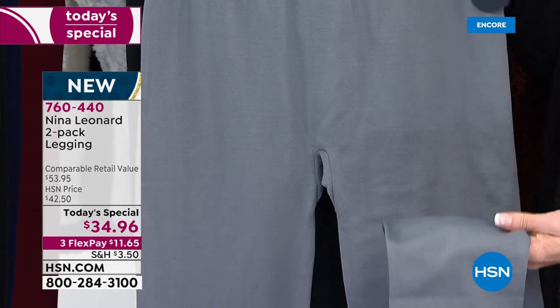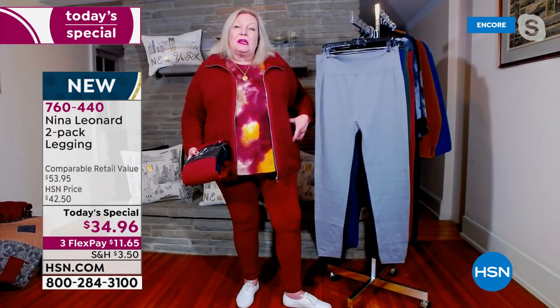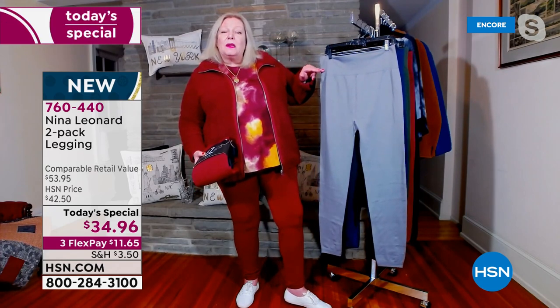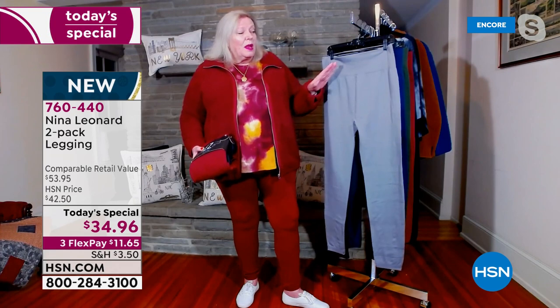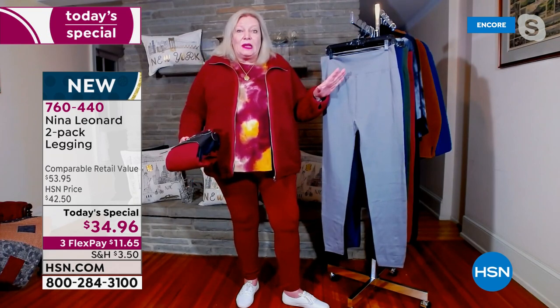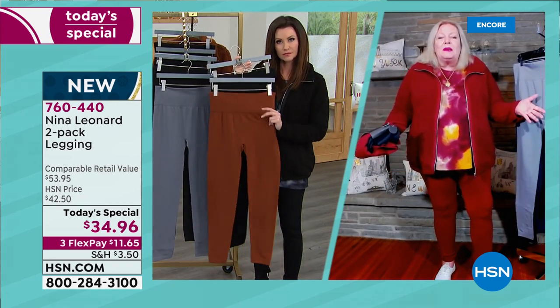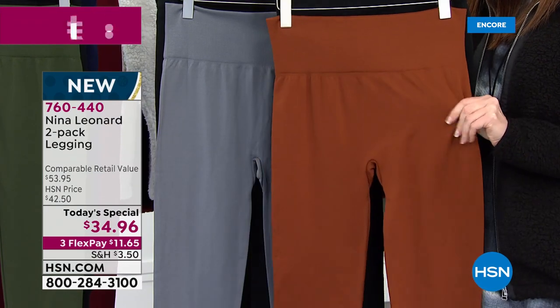That waistband is incredibly wide and it sits exactly where you want it to sit. It can sit a little bit high, you can pull it so that your waist is in the middle, or wherever feels most comfortable. As with all Nina Leonard trousers, you have that full rise and full seat. When we bend and stretch, they stay with us — they don't pull away from the body, they move with us.